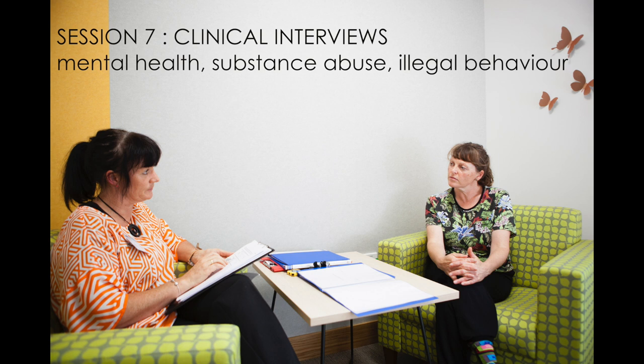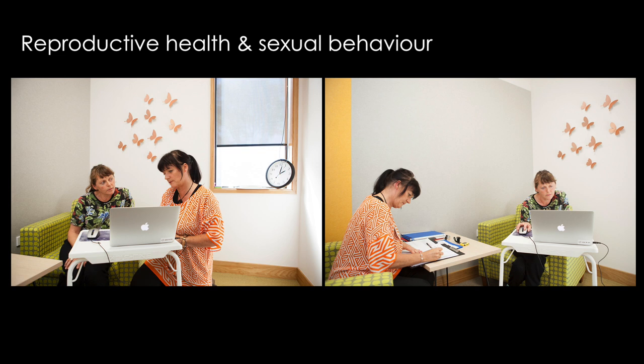Session 7 involves interviews given by clinicians to assess mental health, substance abuse, and illegal behavior. We also assess reproductive health and sexual behavior using a computer-assisted interview.